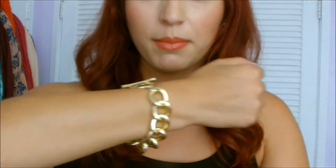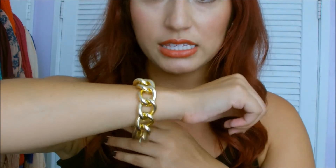My tank top is just a basic black tank top that I got from Target, because my skirt is like the main focus of my outfit. And my bracelet is from Charlotte Russe — it's just like a gold chain bracelet.